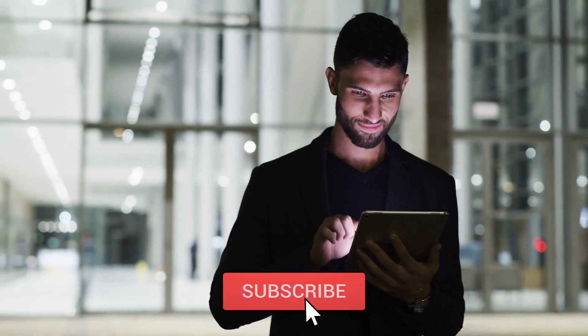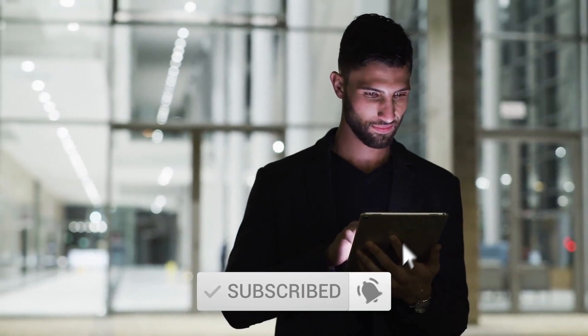That's all for this video. Do subscribe and stay tuned for more updates on AI today. Bye-bye.